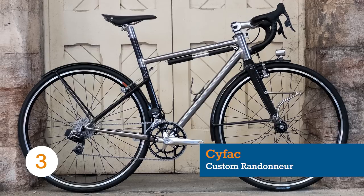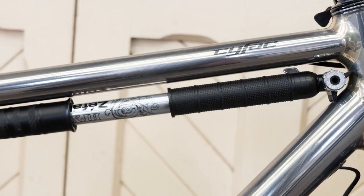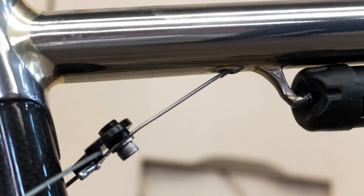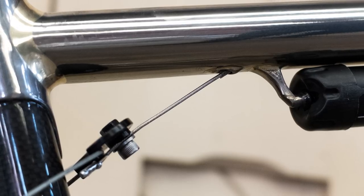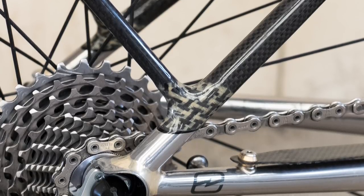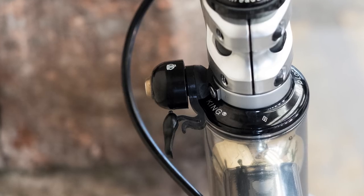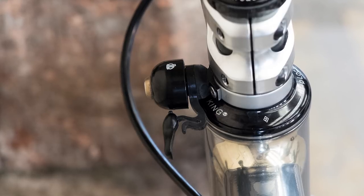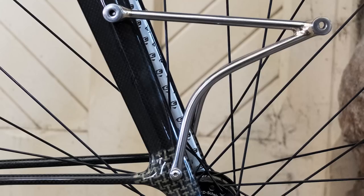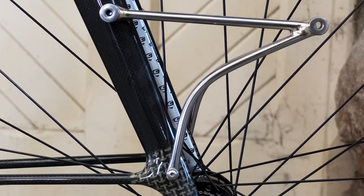Cyfac, based in Lafouille, France, has been producing bikes for well over 100 years. The brand is best known for producing the majority of early alloy bikes for the pro peloton in the 60s and 70s, but nowadays it is primarily focused on making fully custom steel, alloy and carbon bikes. This petite randonneering machine was one of the most impressive at the show, with a level of integration that was unmatched.